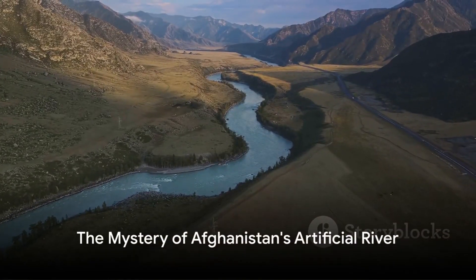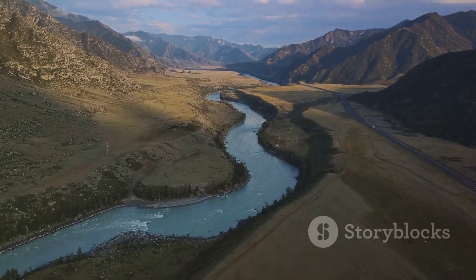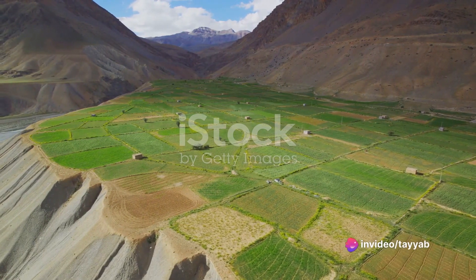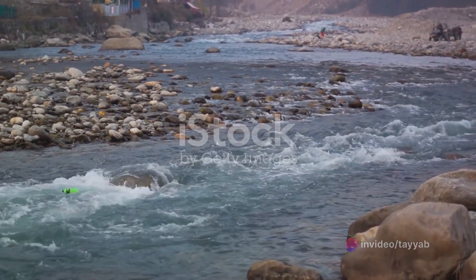Have you ever wondered how a landlocked, arid country like Afghanistan can sustain its population with water? Afghanistan's rugged terrain and dry climate certainly pose a challenge, yet there's a lifeline in this harsh landscape — the artificial river.